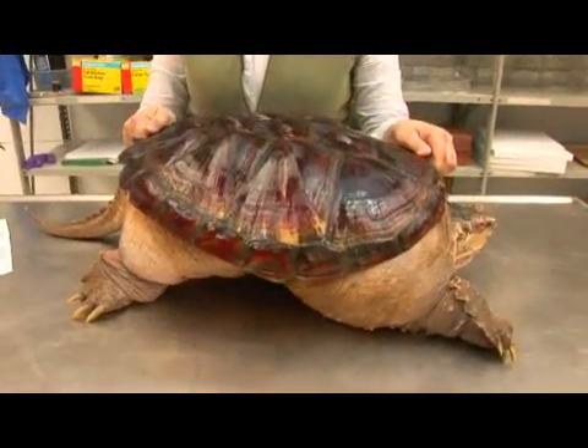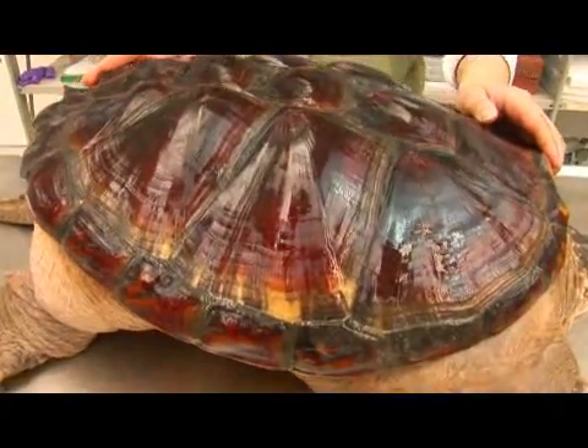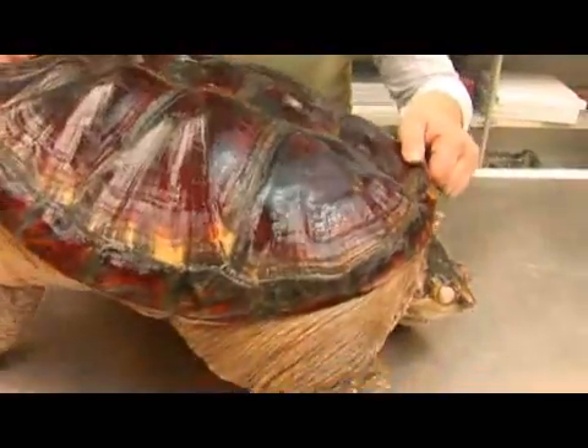They like to inhabit water that has muddy bottoms because it makes better hiding for them. The snapping turtle's carapace is quite big — it can reach up to 18 inches in length.